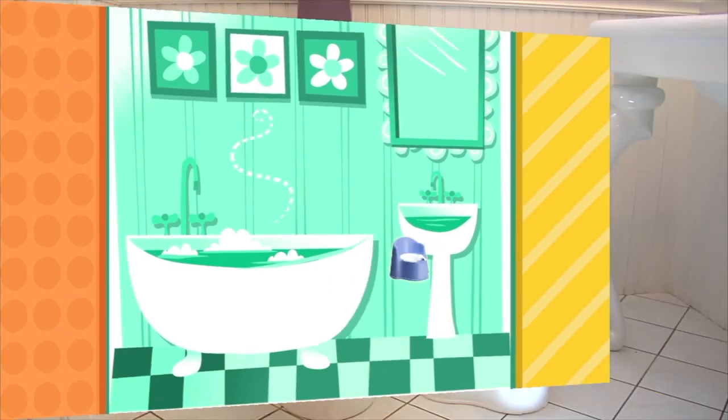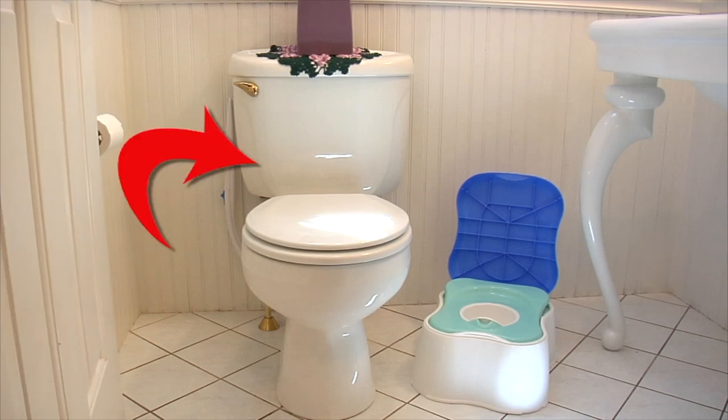Some people call it a toilet. This is what a big grown-up potty looks like. Your mom and dad may also call it a toilet bowl. That's where the pee and poop go when you go potty.